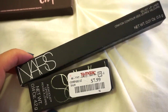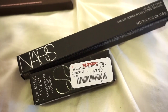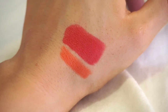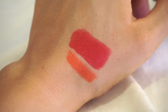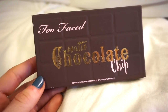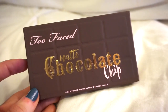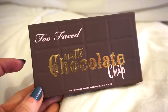I then ended up picking up a NARS Lip Pencil and a NARS Audacious Lipstick — I just could not leave these in the store. The lip liner is that orange shade in Playa Dorado — very very pigmented, very creamy, and it's retractable. And then the lipstick was a one-swipe swatch in Annabella. Finally, the last thing I picked up was a Too Faced Matte Chocolate Chip Palette. I'm not going to swatch because I'm still not sure what I'm going to do with it. If I end up keeping it, you will see it in my makeup collection video — if I end up gifting it to a friend, I'll let you guys know.